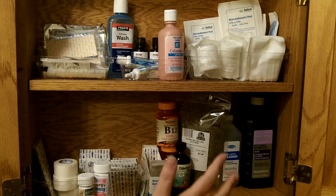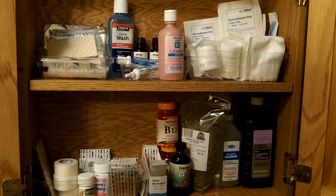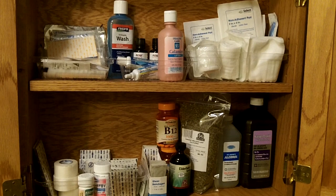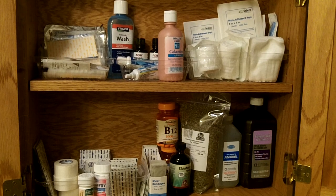So anyway, this is my quick minor first aid cabinet. Those are my ideas. Nothing too extensive — I have that more extensive stuff in another place with my prepping supplies. I just wanted to show you that. Take care, guys.